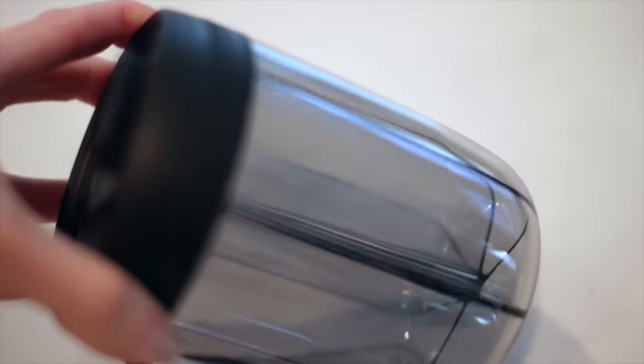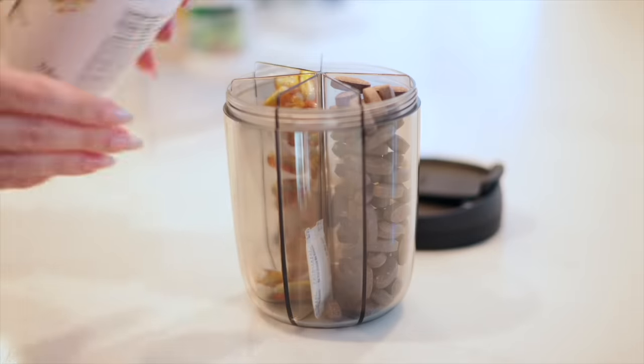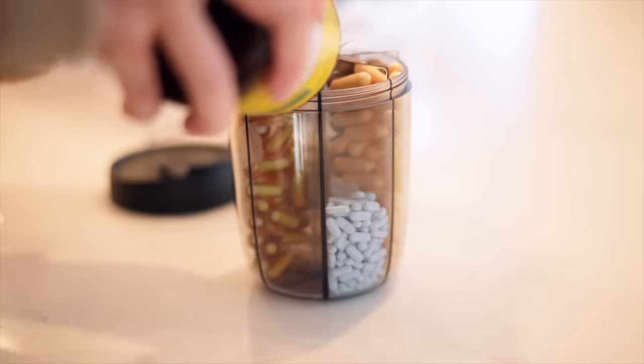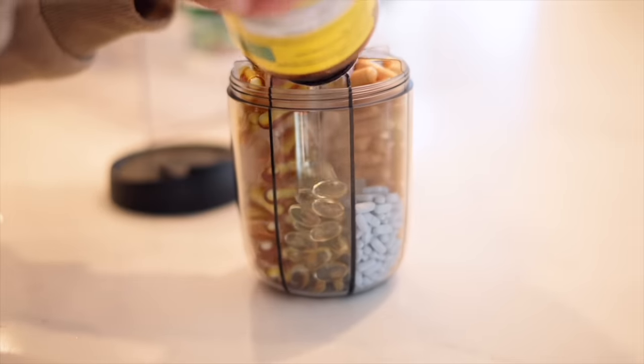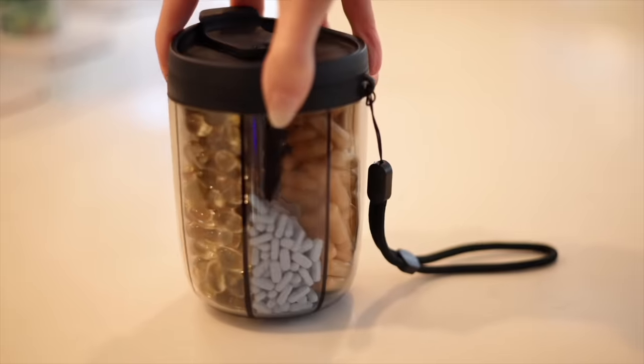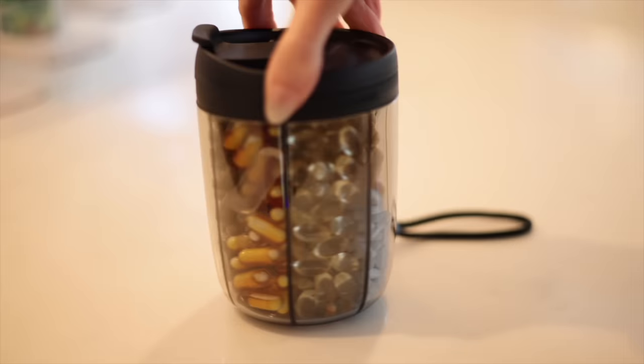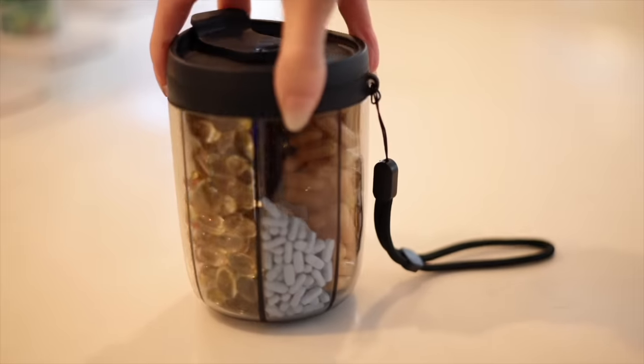This one is currently on a lightning deal, so hopefully it's still available: this pill organizer bottle. It's one of those small changes that makes everyday life so much easier — instead of grabbing five different pill bottles, everything is in one container. It holds one month's supply of all your supplements, and it saves so much cabinet space. I really love this.